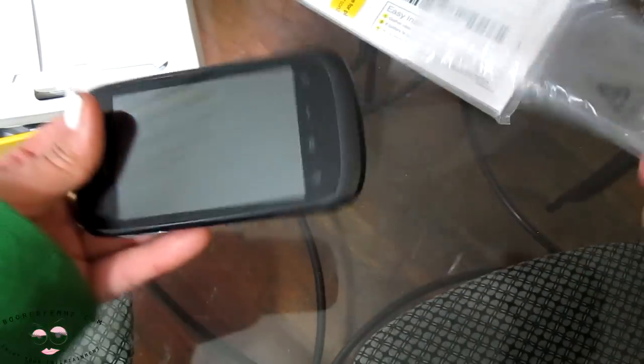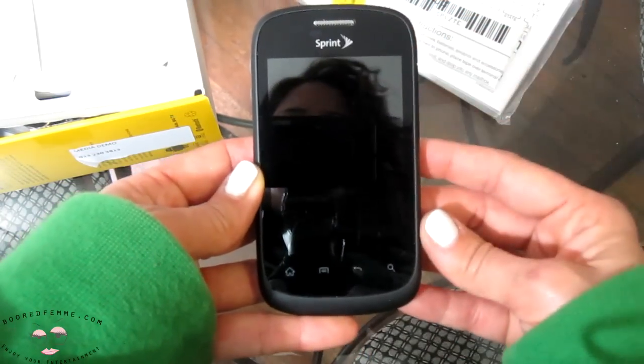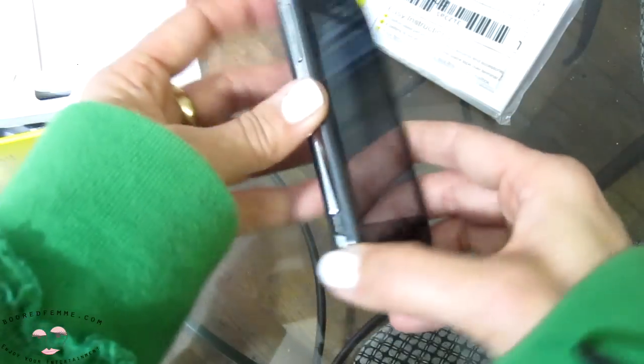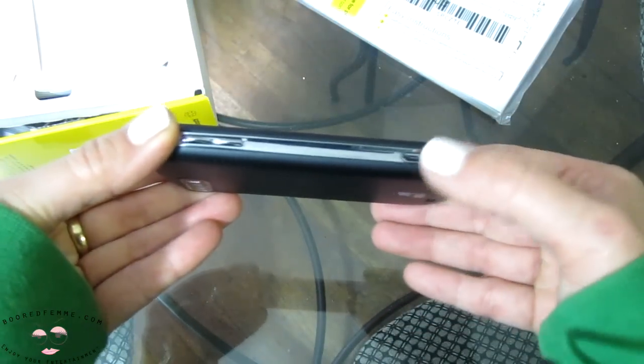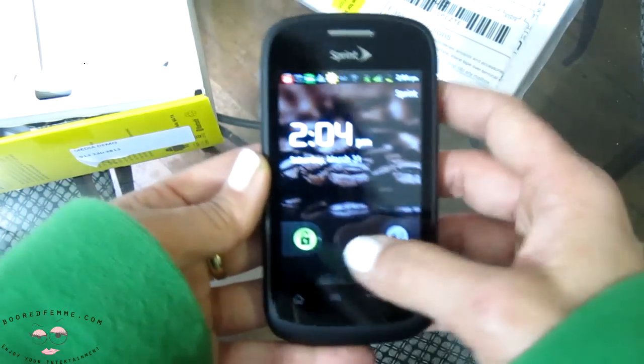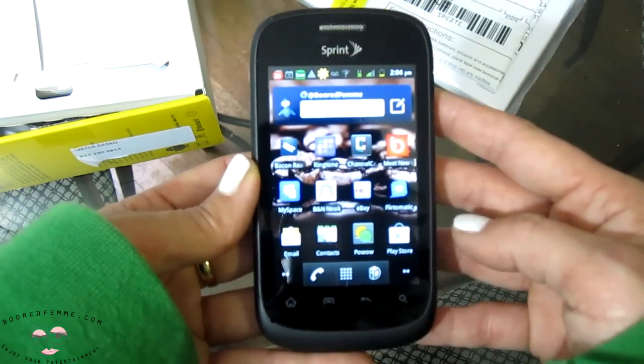So for the Fury itself, here we go. We have your power button and dim button right at the top. We have camera button, volume controls, and charger port. It's nice and flat. It actually has a 5 megapixel camera and is running on Android 2.3.6, or the Gingerbread Android.